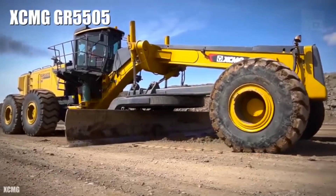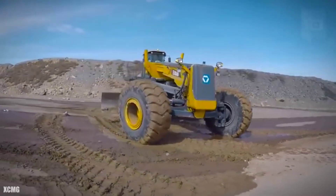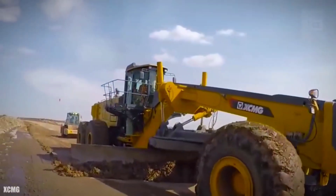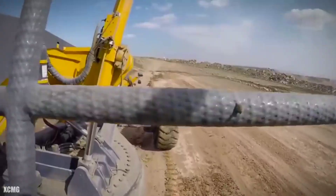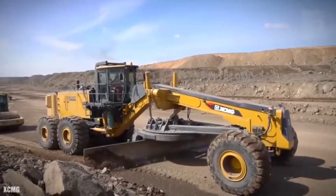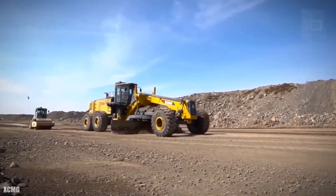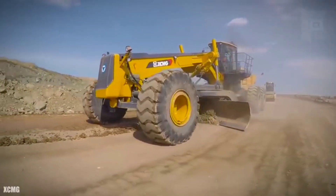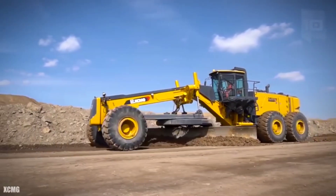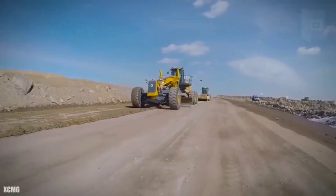Number 2: XCMG GR5505. It is a high-power and resistance motor grader made in China, designed to increase productivity in mining works and reduce operating costs. It measures 50 feet in length and weighs 169,000 pounds. It has an engine with 599 horsepower and 1,498 foot-pounds of torque. Its front blade measures 7.3 meters wide and can work at a maximum depth of 20 inches. It can reach a maximum speed of 28 miles per hour and has a fuel tank of 145 gallons capacity.